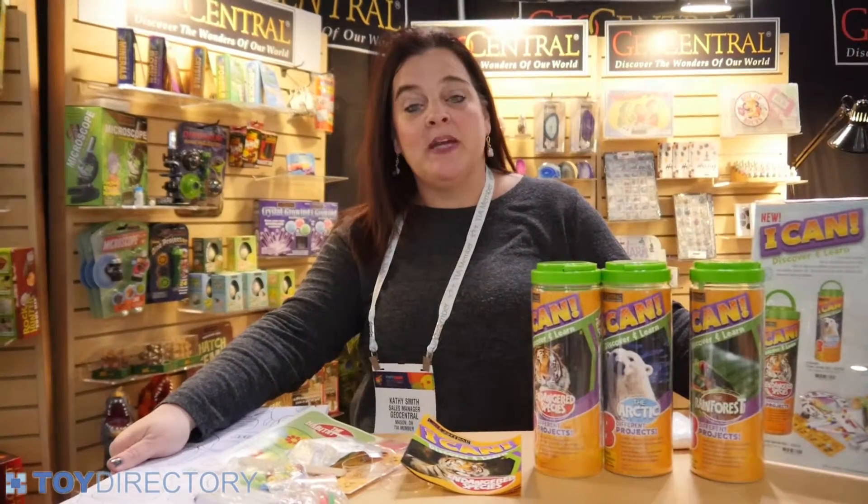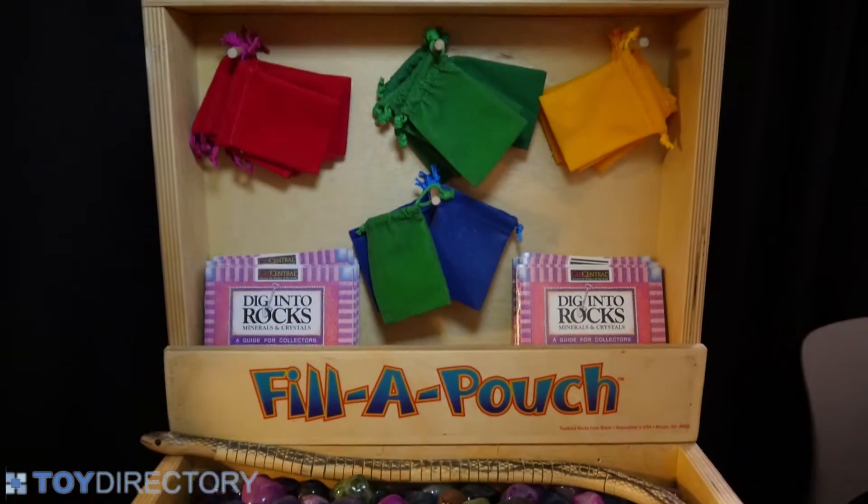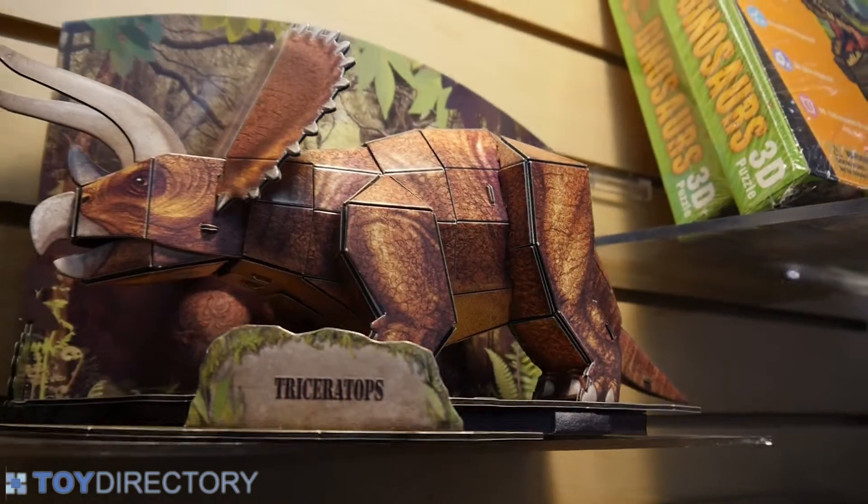Hi, I'm Kathy Smith. I'm the sales manager with Geo Central and we're here at Toy Fair 2016 introducing some of our new products along with the rest of our line.